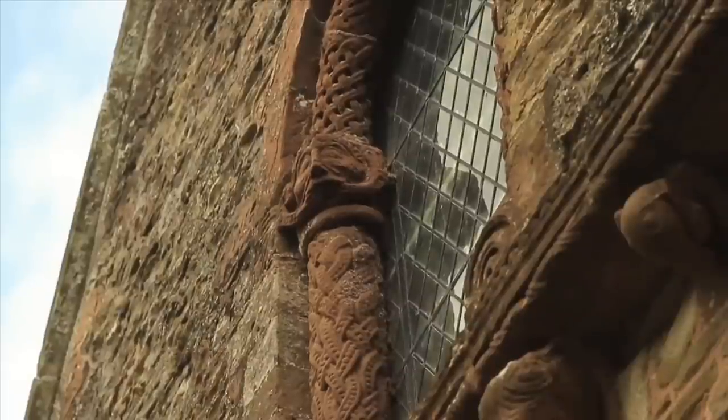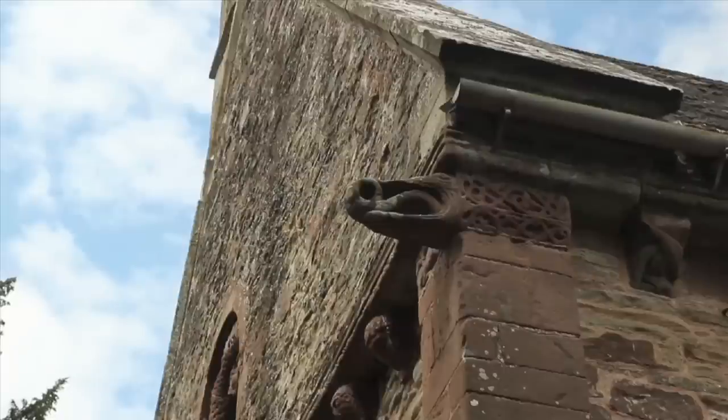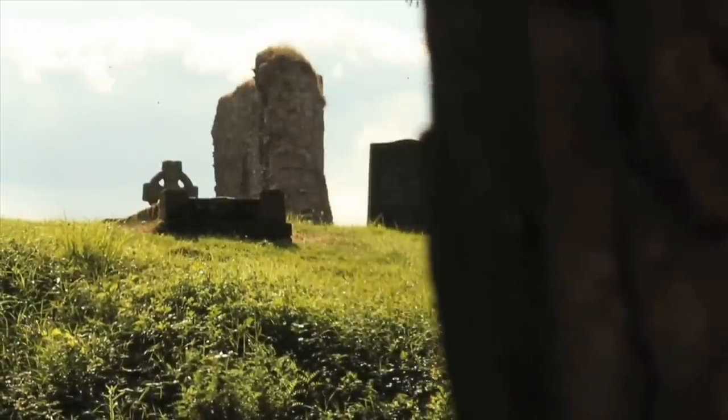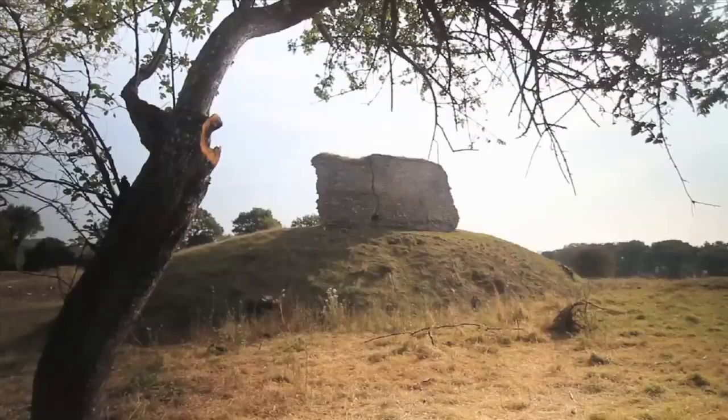Come and explore the church and the castle ruins for yourself, or visit the website at kilpeckchurch.org.uk for more information and to download the free audio tour.